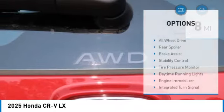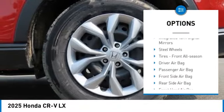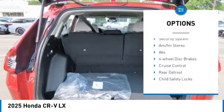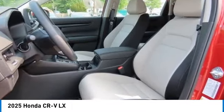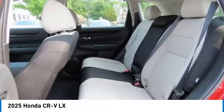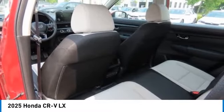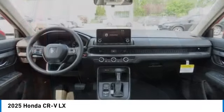Here are some of this vehicle's great options: all-wheel drive, rear spoiler, brake assist, stability control, tire pressure monitor, daytime running lights, engine immobilizer, integrated turn signal mirrors, steel wheels, and front all-season tires. Searching for a dependable vehicle that looks great too? You've found it — so stop in today.